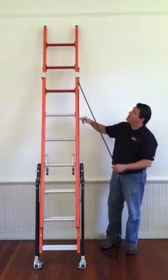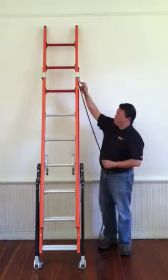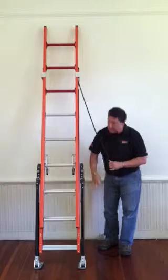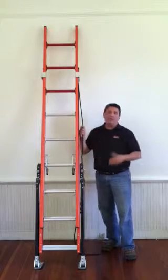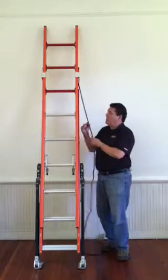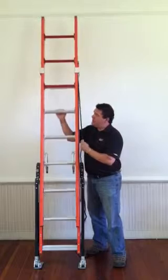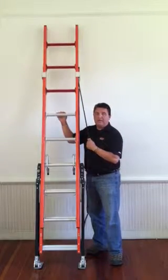One of the other features unique to the system of moving the ladder up and down is they've installed a dual pulley system. What this dual pulley system does is allow you to move the ladder up and down with half the force required for a normal extension ladder — making it very easy to move the ladder with very little effort.